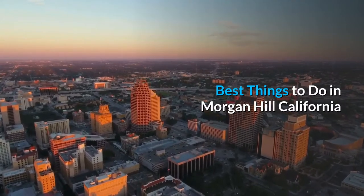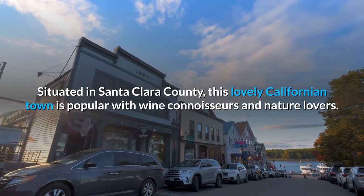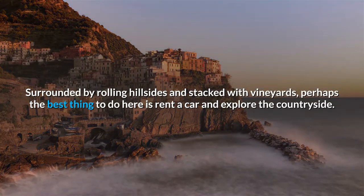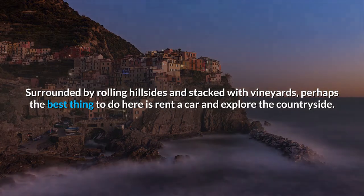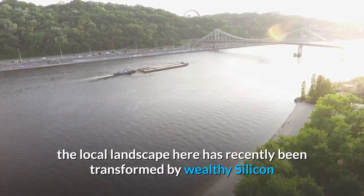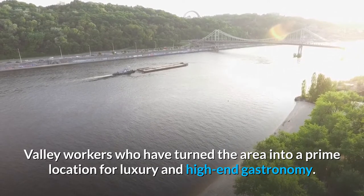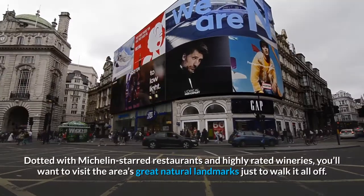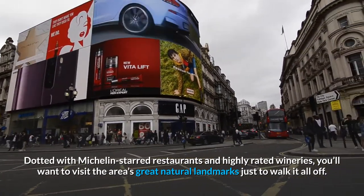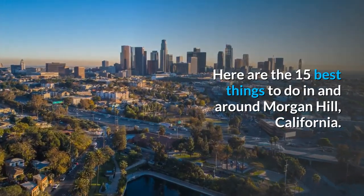Best things to do in Morgan Hill, California. Situated in Santa Clara County, this lovely Californian town is popular with wine connoisseurs and nature lovers, surrounded by rolling hillsides and stacked with vineyards. Perhaps the best thing to do here is rent a car and explore the countryside. Once an agricultural district, the local landscape has recently been transformed by wealthy Silicon Valley workers into a prime location for luxury and high-end gastronomy. Here are the 15 best things to do in and around Morgan Hill, California.